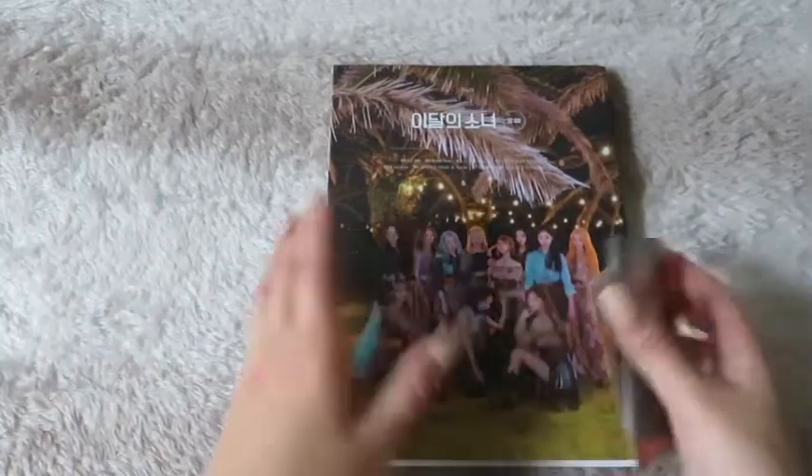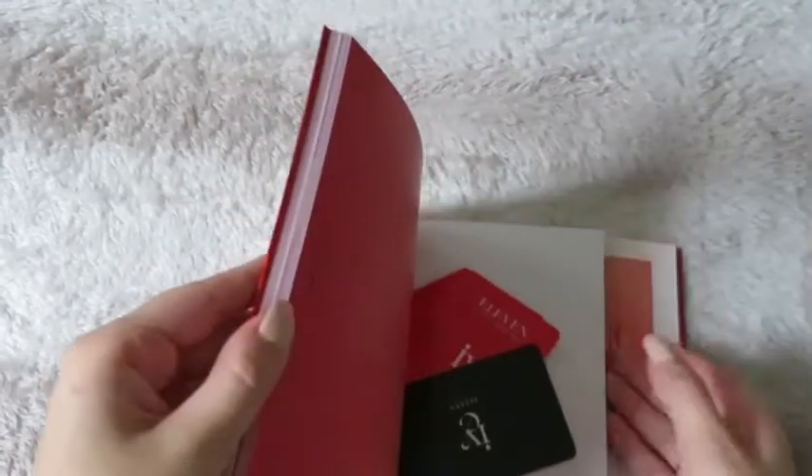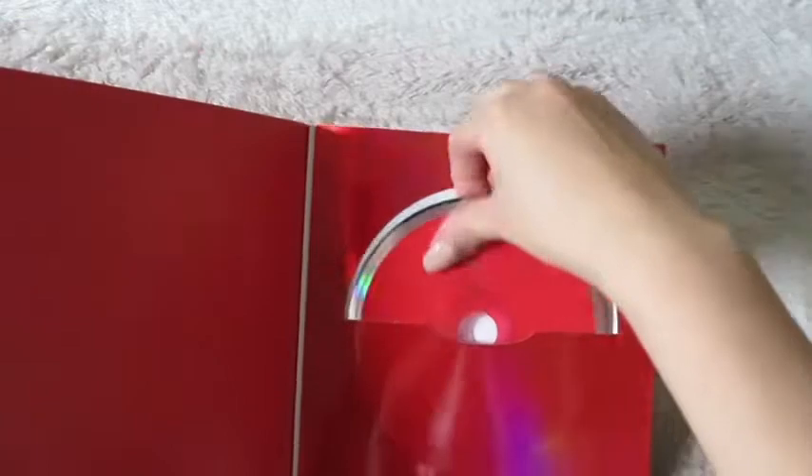For the next album I have the red version, which comes with everything. We have the CD — it's red — and I love this album so much. The photos are beautiful.